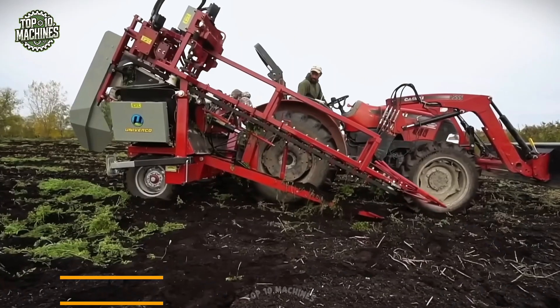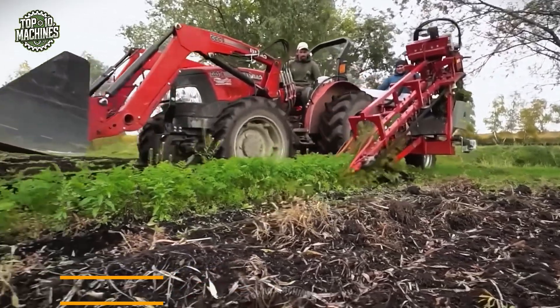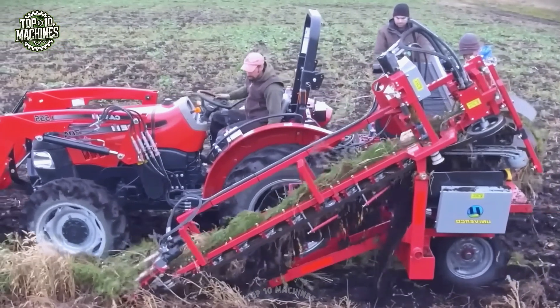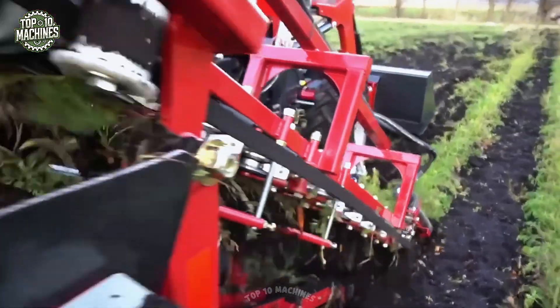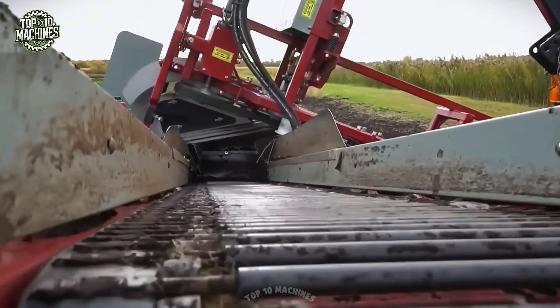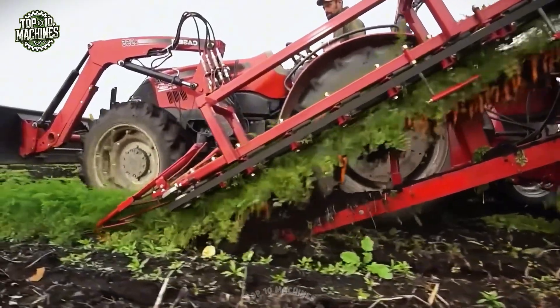The Minivetch carrot harvester from Univerco is a smart, space-saving machine built for efficient carrot harvesting. Ideal for small farms and narrow plots, it starts by trimming the carrot tops with a cutting head, then uses soft picking belts to carefully pull the carrots from the ground. Once lifted, the carrots move through cleaning rollers that remove dirt and debris, leaving them clean. It's a compact yet powerful tool that brings big results to smaller operations.